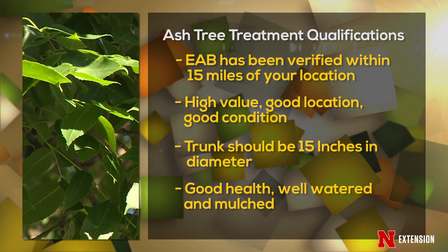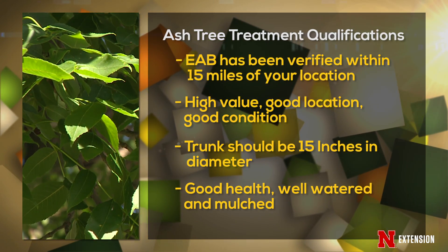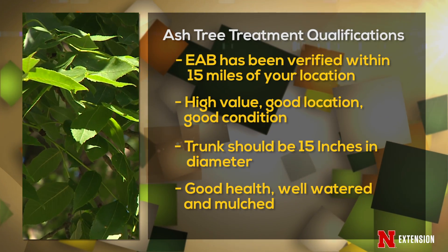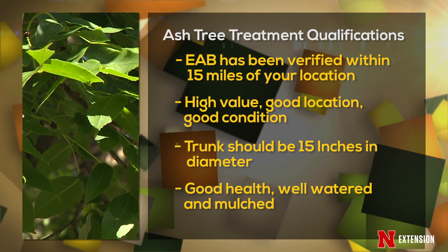Trees which are in good health are those which have been watered thoroughly, especially important for these hot summer days. Trees should also be mulched with a woodchip mulch around the base of the tree.